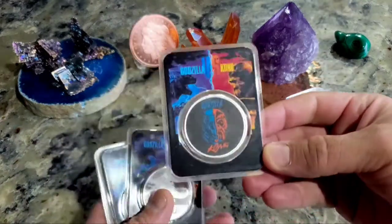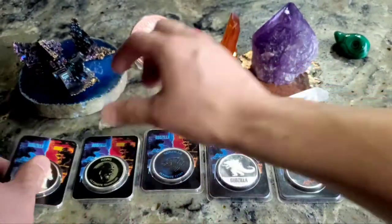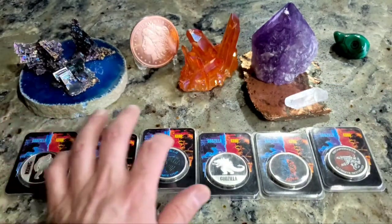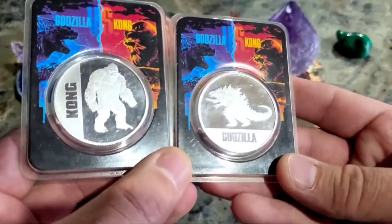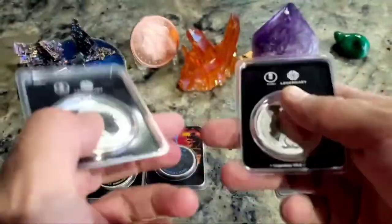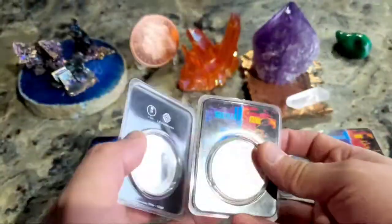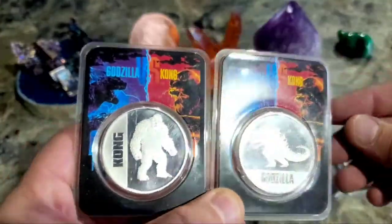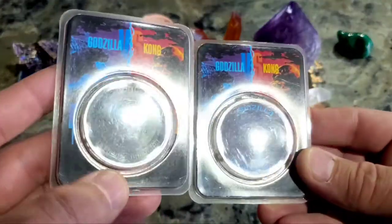Let's start off with the Godzilla series. I think there were like five or something — one, two, three, four, five, six — so there are six in the series. These are the main ones because they are not colorized; they are actually engraved. These are coins: Godzilla vs. Kong, and honestly these are my favorite out of the whole set.